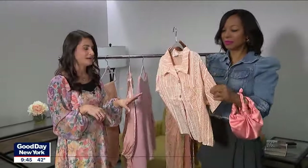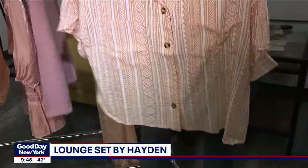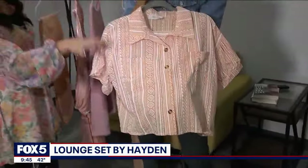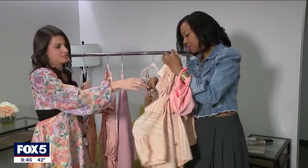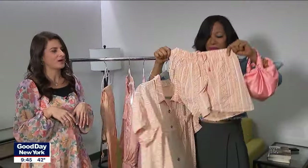This is loungewear in a print — you can wear it at home or go out of the house and still get that feel of the trend. You can also pair the top with jeans, pants, or a skirt. There are matching shorts that come with it as well. So adorable, and the print is lovely.